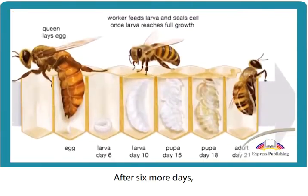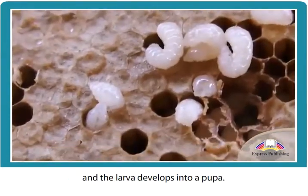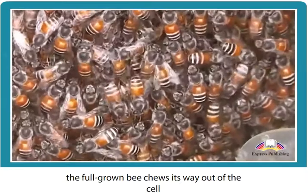After six more days, worker bees seal the cell from the outside and the larva develops into a pupa. Three weeks after the queen first laid the egg, the full-grown bee chews its way out of the cell and immediately starts work.